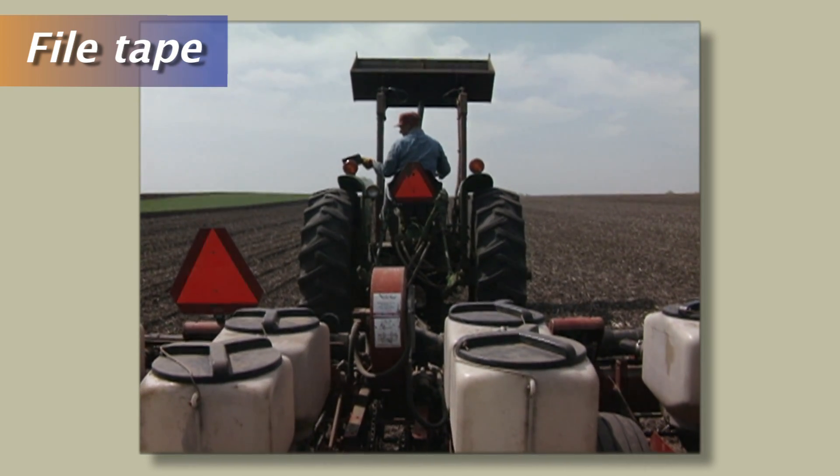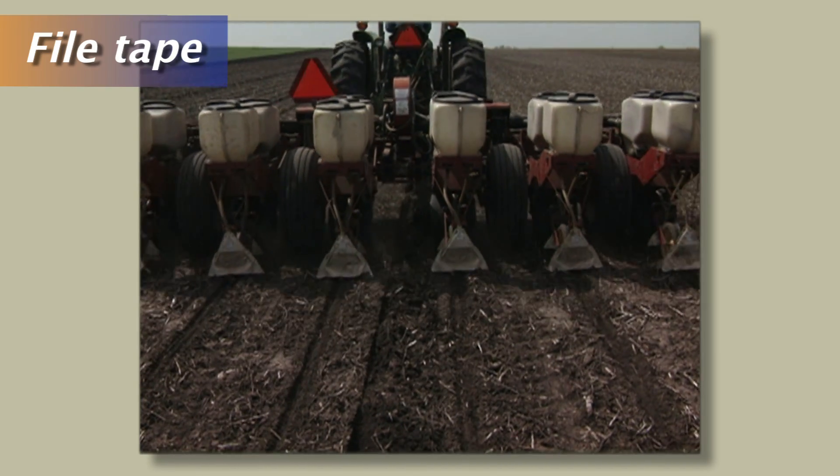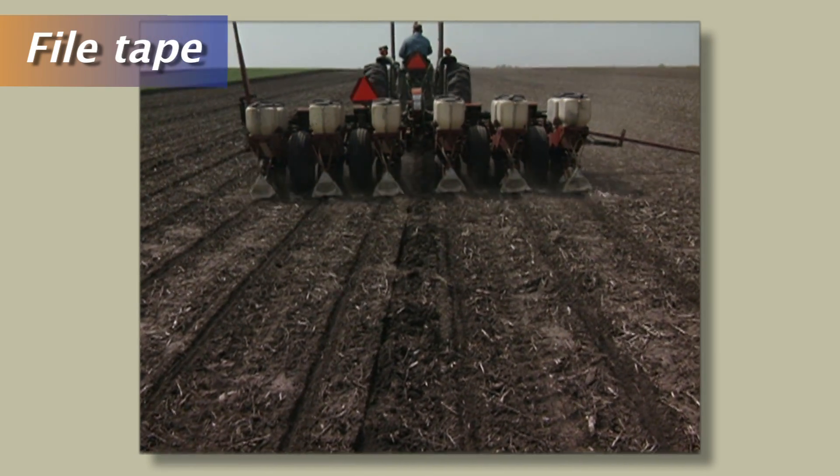We're seeing planting-time use of soil insecticides increase pretty remarkably, and that's unfortunate in some respects because in most cases a lot of producers have switched over to the pyramided BT hybrids. These are hybrids expressing not just one rootworm protein but two proteins, and whether it's University of Illinois data or data from other land grants, we're pretty united in the fact that we don't believe the use of a planting-time soil insecticide with a pyramid is a good idea. There should be plenty of protection from the use of that pyramided BT hybrid.